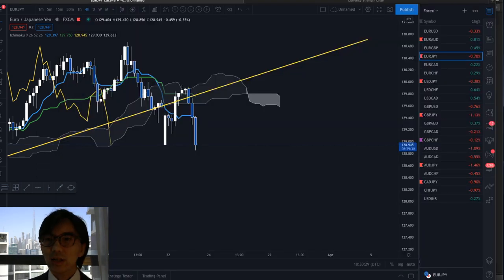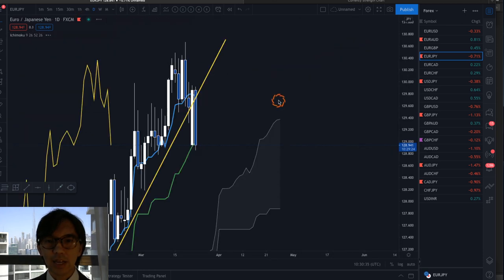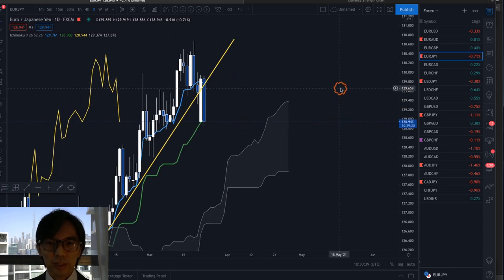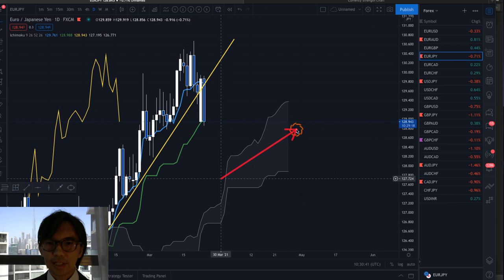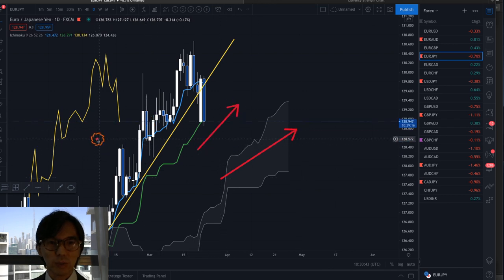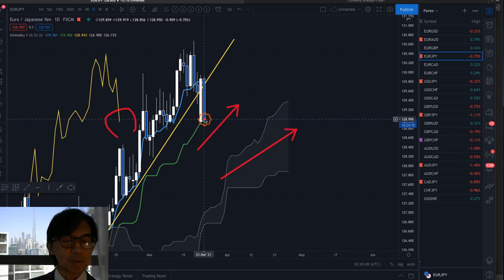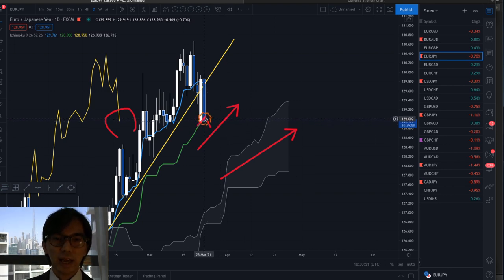Alright, let's check some JPY pairs. First, I'll talk about Euro JPY. I checked the daily chart and it is uptrending. The daily chart is uptrending because the Kumo is up, Kijun Sen is up, and Chikou Span is technically above the candles. So in the daily chart this is uptrending, and the market might be supported by the Kijun Sen and go up.